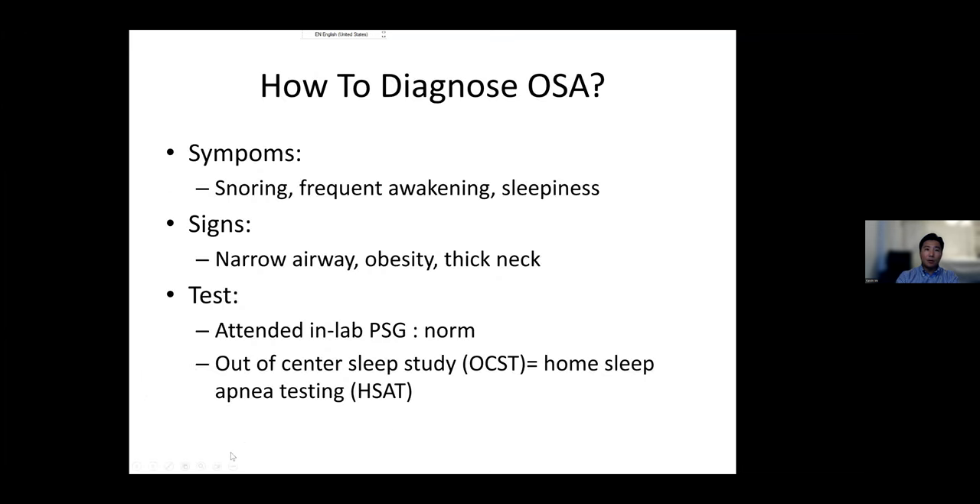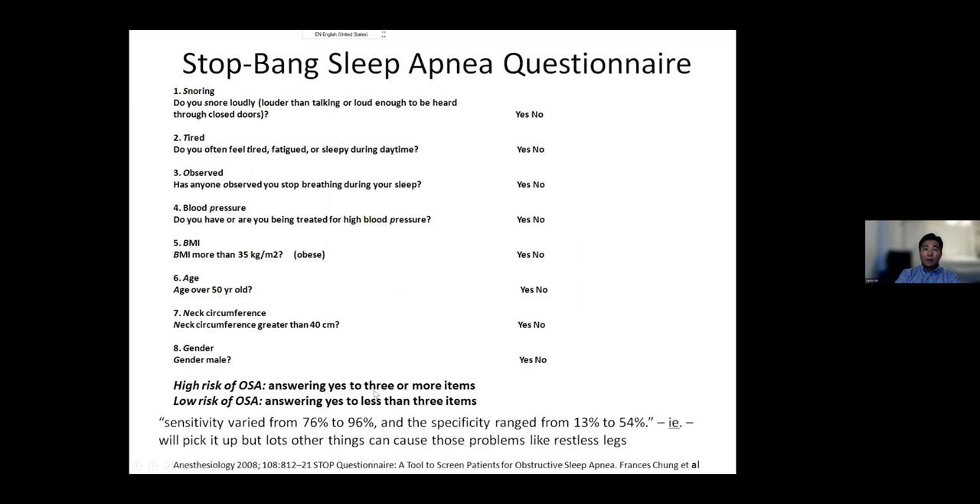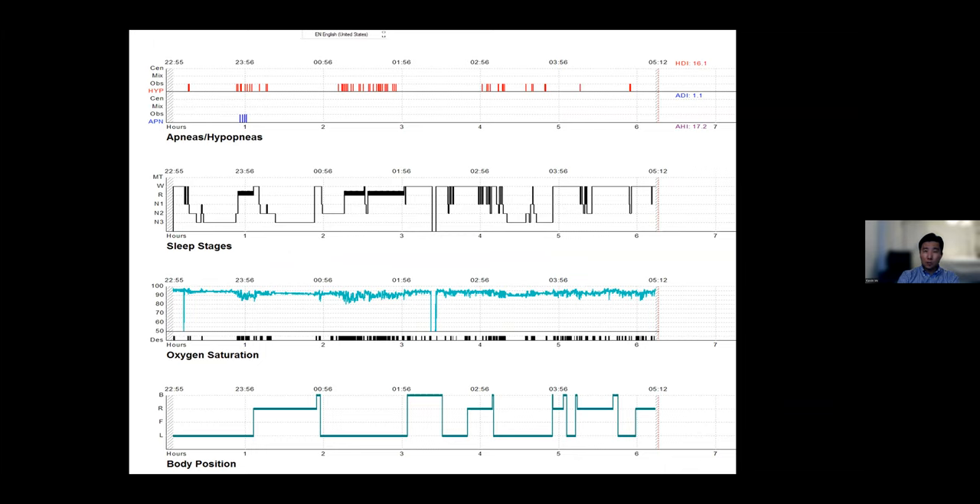Diagnosis is through either in-laboratory polysomnography or out-of-center home sleep apnea testing. In primary care, a physician can screen using the STOP-BANG criteria — an acronym for Snoring, Tiredness, Observed apneas, Blood pressure, BMI, Age, Neck circumference, and Gender. When three or more criteria are present, there is high risk for obstructive sleep apnea.